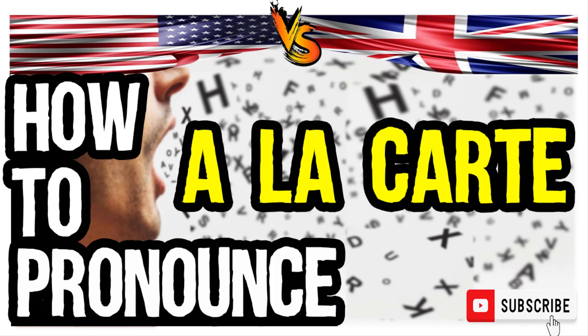So, how do you go about pronouncing it? In American accent: a la carte. A la carte. And in British accent: a la carte. A la carte.